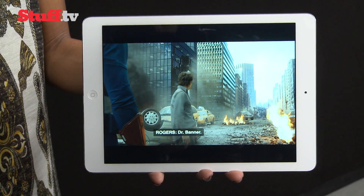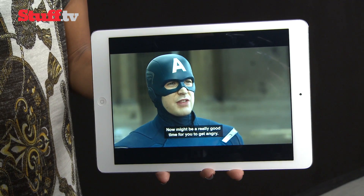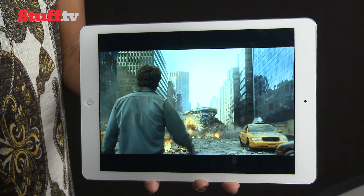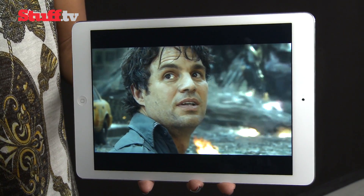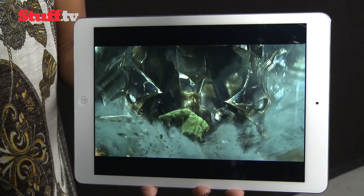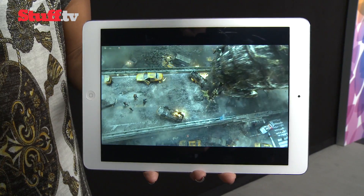On the screen front, you're looking at the same 9.7-inch retina display, so everything is just as beautiful and as detailed as it is on the iPad 4. Those of you who have an iPad 4 may notice that the bezel is 43% thinner than before, giving you more screen real estate — so it's better for viewing pictures, videos, movies and that kind of thing.